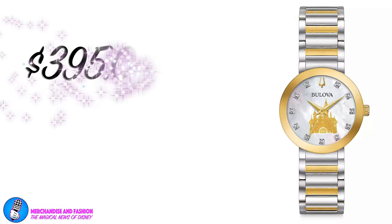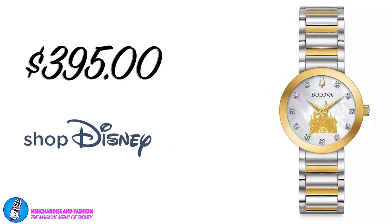And at number 1, it's the very beautiful Sleeping Beauty Castle watch for women by Bulova Disneyland. From the Futura collection by Bulova comes this stunning timepiece fashioned in stainless steel with gold tone accents. The white mother of pearl dial features the Disneyland castle and 11 individually handset diamonds. Available for $395 at Shop Disney. We'll be putting a link in the description down below to all of the items in our top 10 this week. And that's it for merchandise and fashion.